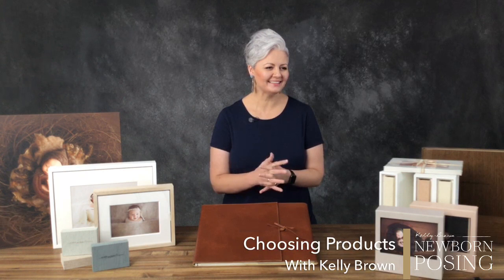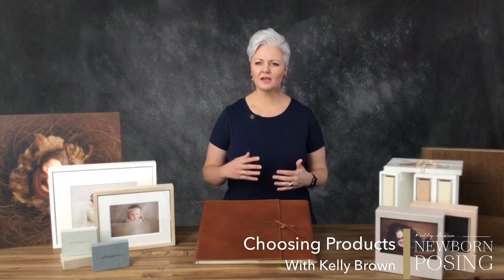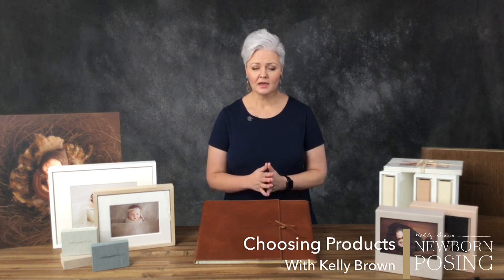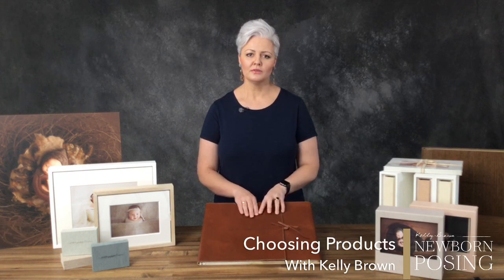I wanted to show you what I offered for the very first time in terms of a printed product. I was one of those photographers that had a hard time valuing the work I created. I went into my business early on with that mindset of 'people won't pay that.' I don't come from money — I know what it's like to hit rock bottom. I am quite frugal myself, always looking for a bargain. But I had to remove that mindset and focus on the value of what I create for my clients.